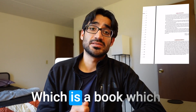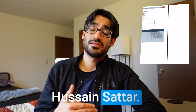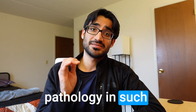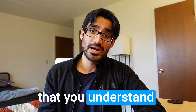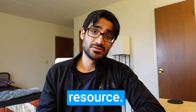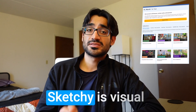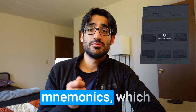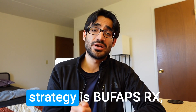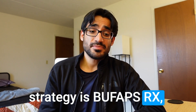The fourth resource I highly recommend is Pathoma — a 200-page book written by Dr. Hussain Sattar, with accompanying videos. He explains pathology in such a beautiful manner that you understand rather than memorize it. The last resource is Sketchy, which is visual mnemonics you can use to learn microbiology and pharmacology. So the name of the strategy is BUFAPS Rx: Boards and Beyond, you, First Aid, Pathoma, Sketchy, Rx.